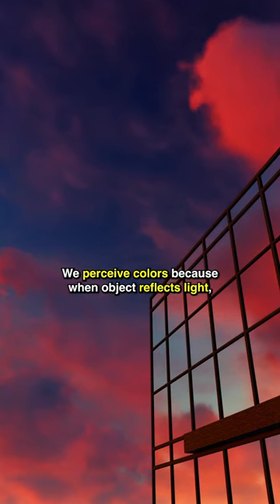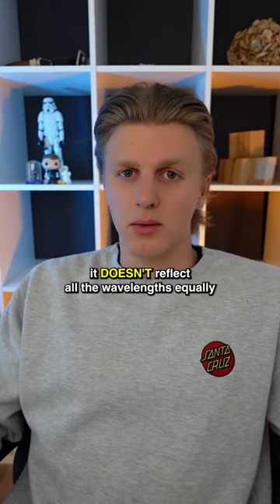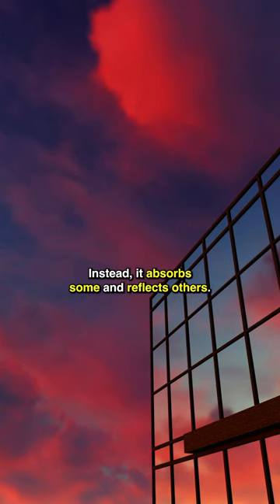We perceive colors because when an object reflects light, it doesn't reflect all wavelengths equally. Instead, it absorbs some and reflects others.